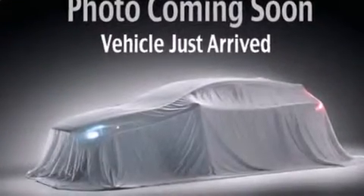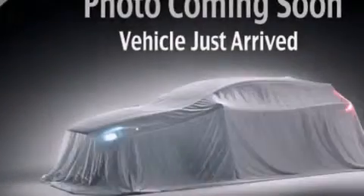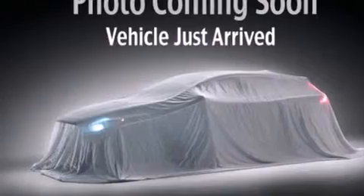An illuminated driver's side vanity mirror, rear curtain airbags, latch-ready child seat anchors, rear seat child-proof door locks, a rear window defroster, heated side view mirrors, and an auxiliary power outlet.